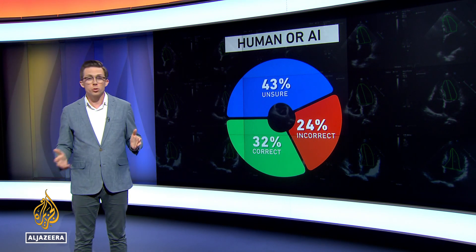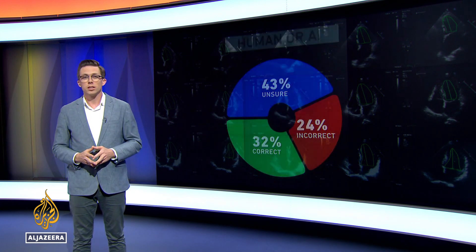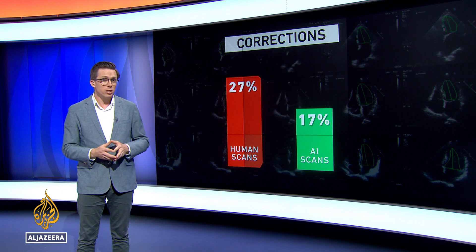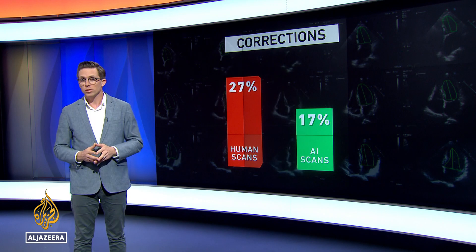For more than half of the set, they were unable to tell the difference between the analysis produced by AI and what humans had done. And when looking at the diagnoses that AI generated, they needed less correction less often than the scans analyzed by humans. In many ways, AI leverages the expertise of great clinicians, but it doesn't take away the art of the actual diagnosis and putting the whole picture together. It's very complementary and very helpful for the clinical workflow.